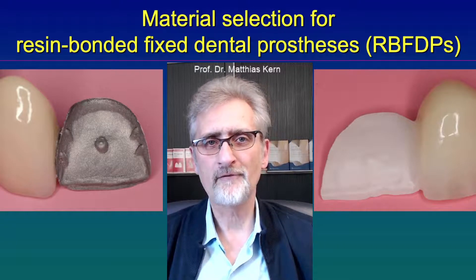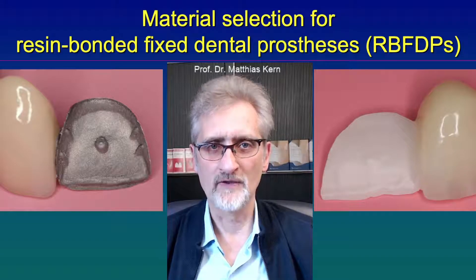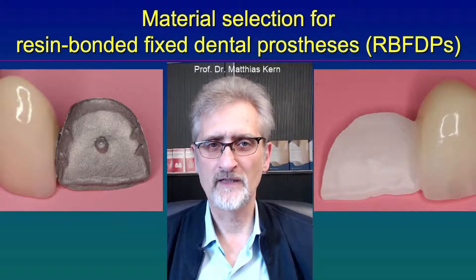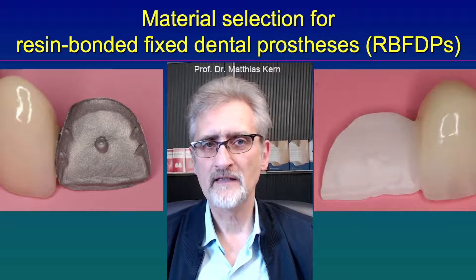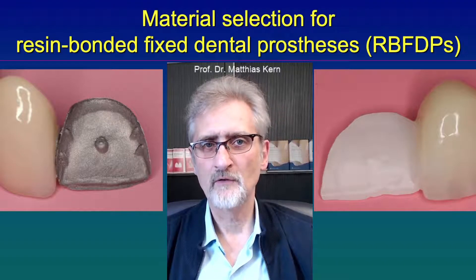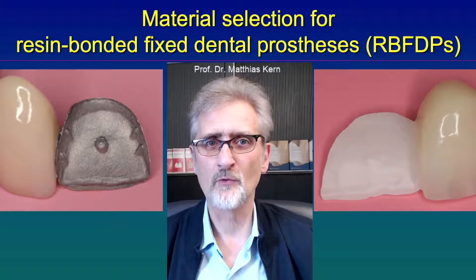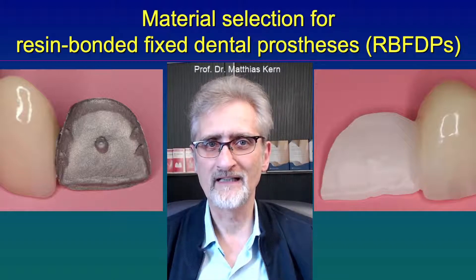And even if some traumatic events happened, we realized debonding and not fractures of the frameworks. However, it is important that high strength zirconia ceramic is used. High strength zirconia ceramic means that it is 3-mol yttria-containing zirconia ceramic — not the 5- or 4-mol yttria-containing ceramics, which are more translucent but much less strong as compared to the 3Y zirconia ceramic.